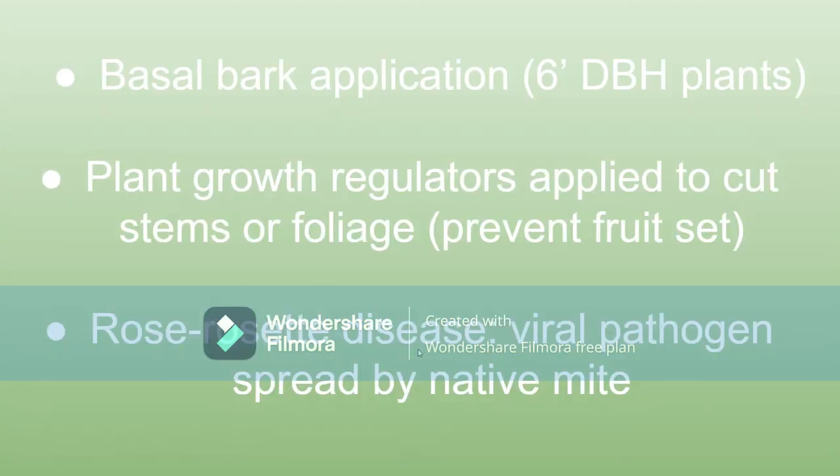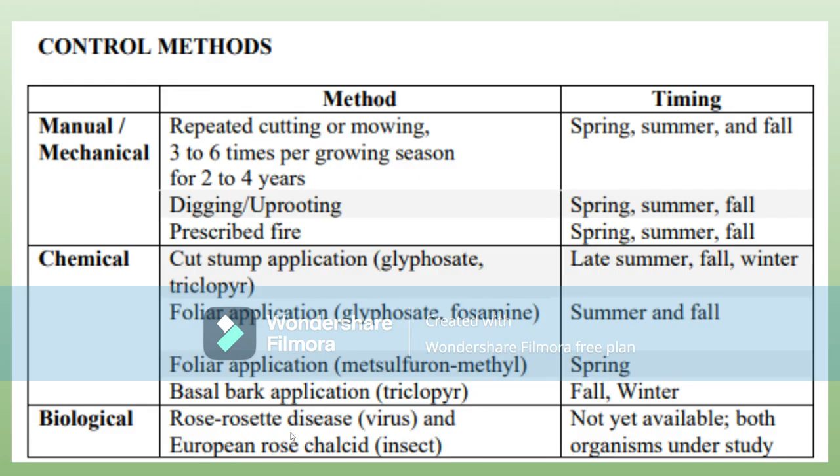Rose rosette disease is actually a viral pathogen spread by native mites. Both of these cause damage to all rose species, including native ones — so we're not using those yet in this country because that would damage our native species.